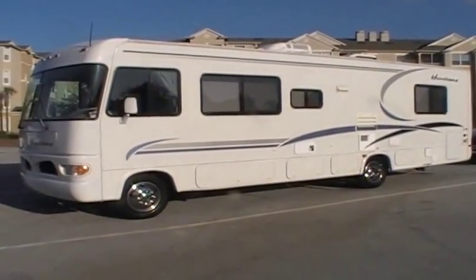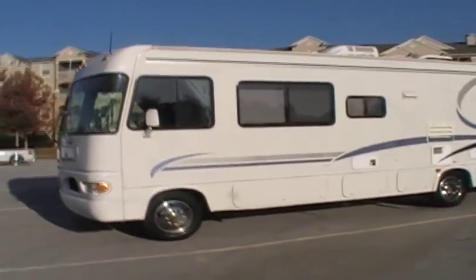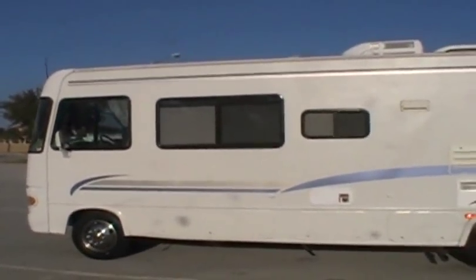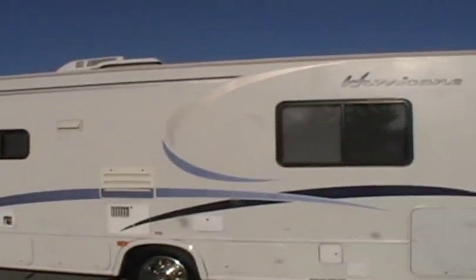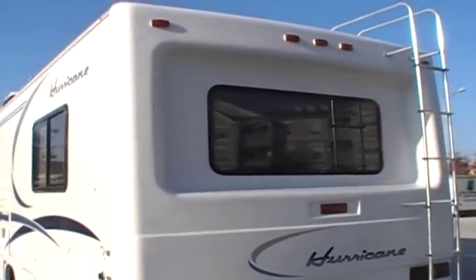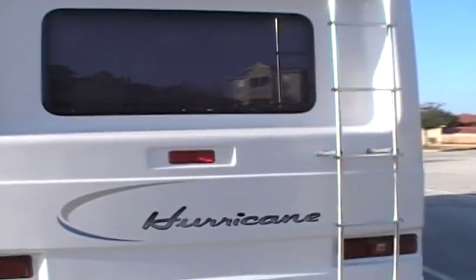Hi, my name is Dave. Welcome to the 32-foot motorhome. We're going to take you on a quick tour so you can see exactly what it's all about and get a good feel for it. This is a Class A motorhome, which means it's not a Class C — a Class C would have more of a minivan or van-type front end. This is its own self-contained unit, actually 31 and a half feet long — we call it the 32 because it basically rounds to that — and about 8 and a half feet wide.